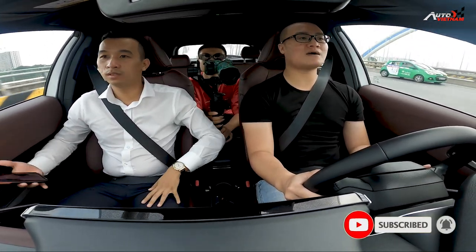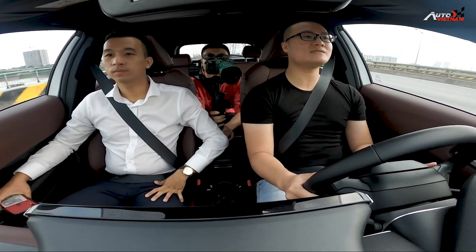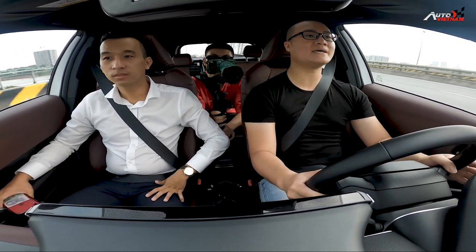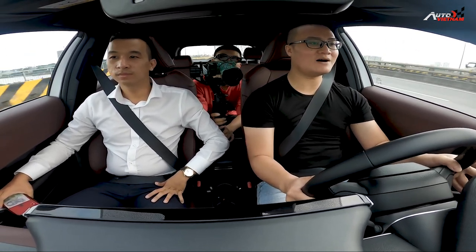Chạy thử mẫu xe Toyota Corolla Cross phiên bản 1.8HV trên cầu Nhật Tân. Các bạn có thể xem xe chạy như thế nào, thể hiện ra sao ở những cung đường cao tốc như thế này.